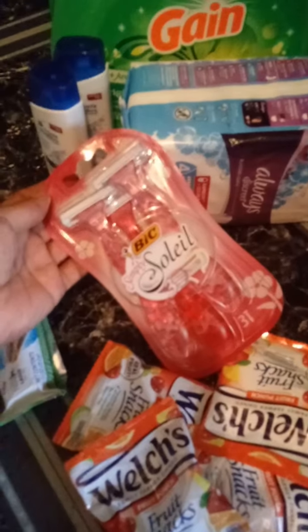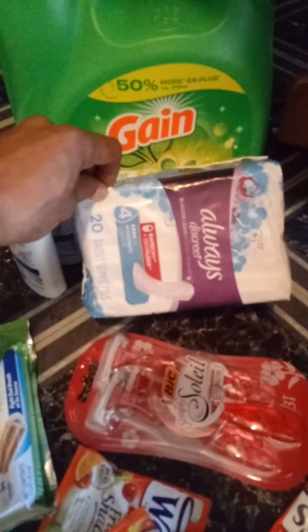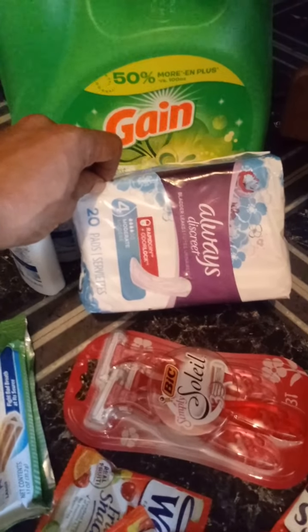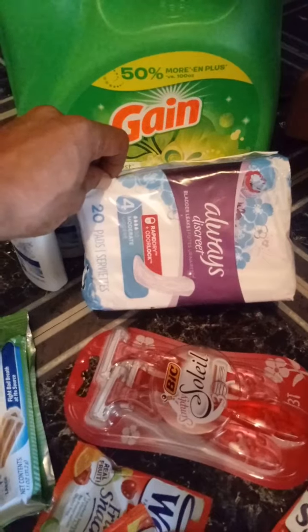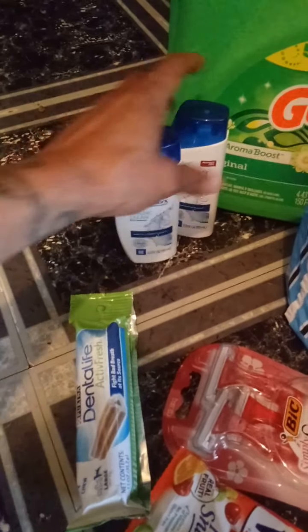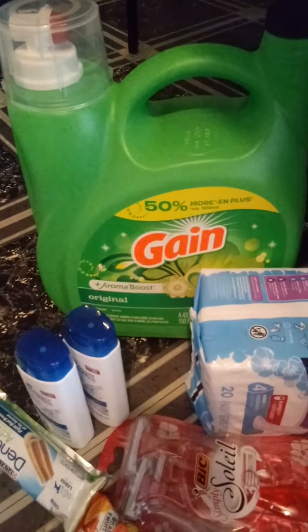The Big Soleil Razors are $3.30. We have a $3 digital coupon. The Always Discreet is $5.00 — I had that $5 digital exclusive coupon. Not everyone got that coupon; some people got the $5 coupon, some people got the $2 coupon. The Head and Shoulders are $2.00 a piece, with a $3 digital coupon when you buy two. The Gain was $13.50 with a $3 digital coupon.